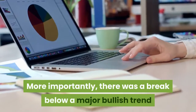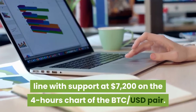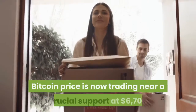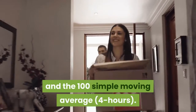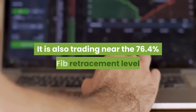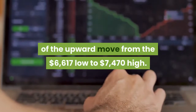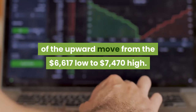More importantly, there was a break below a major bullish trend line with support at $7,200 on the 4-hour chart of the BTC/USD pair. Bitcoin price is now trading near a crucial support at $6,700 and the 100 simple moving average on the 4-hour chart. It is also trading near the 76.4% Fib retracement level of the upward move from the $6,617 low to the $7,470 high.